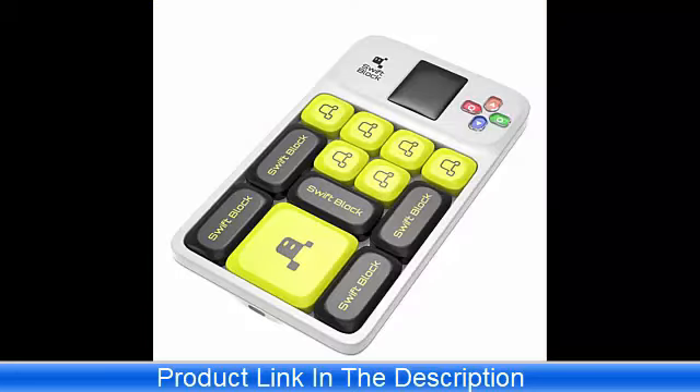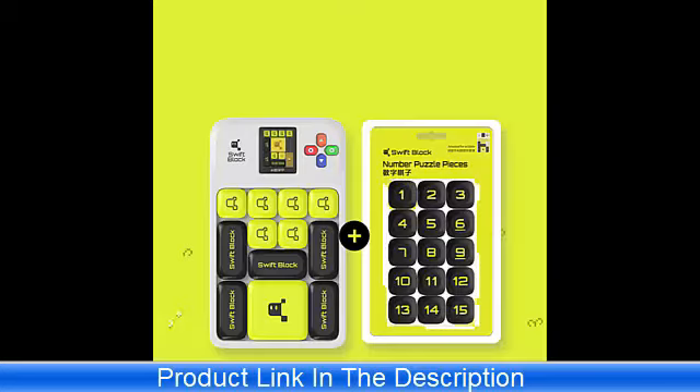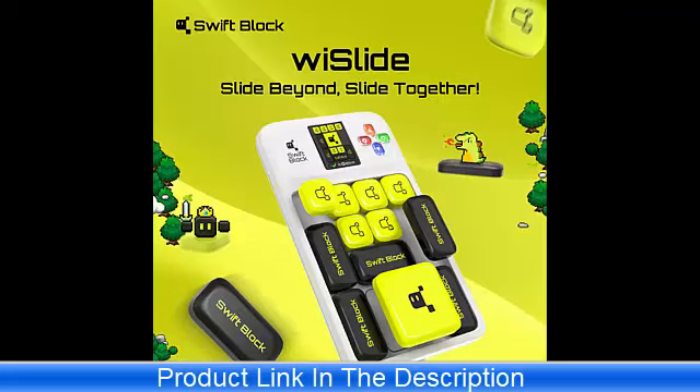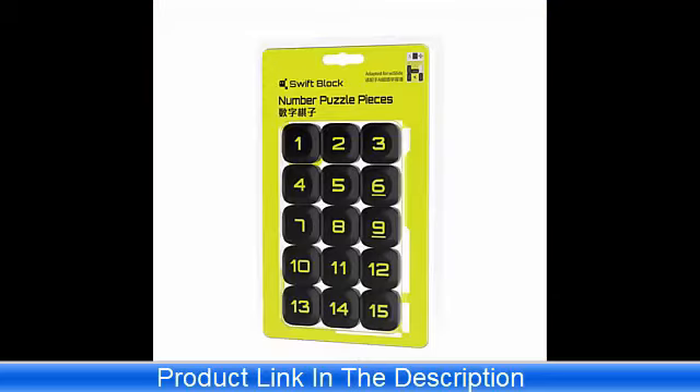Online Features: One of the standout features of this puzzle game is its online functionality. The PK mode lets you compete with friends or players from around the world, adding a social and competitive dimension to the experience. This feature not only makes the game more exciting but also fosters a sense of community among puzzle enthusiasts.